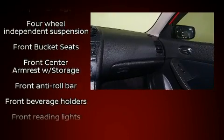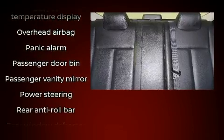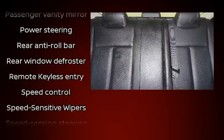Nissan ensures the safety and security of its passengers with equipment such as head curtain airbags, front side impact airbags, anti-whiplash front head restraints, a security system, and four-wheel disc brakes with ABS.